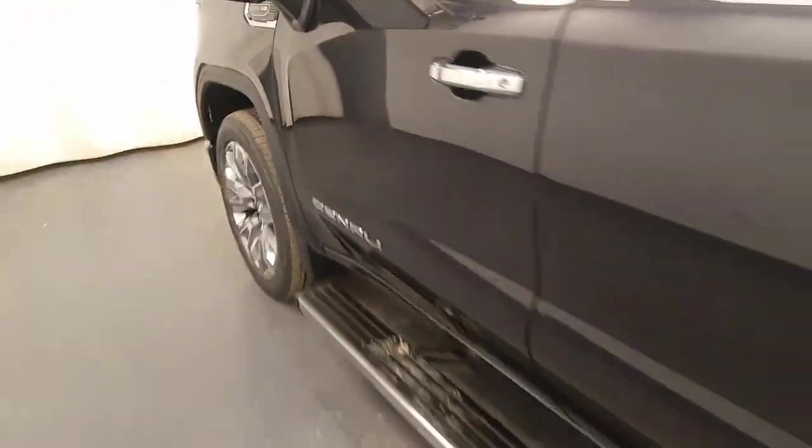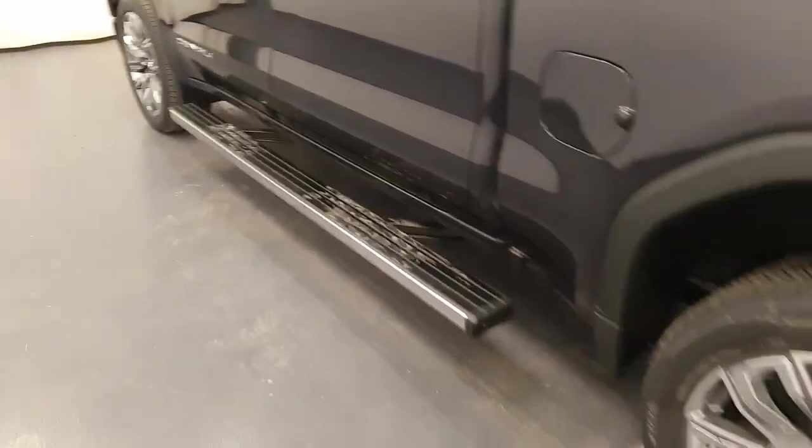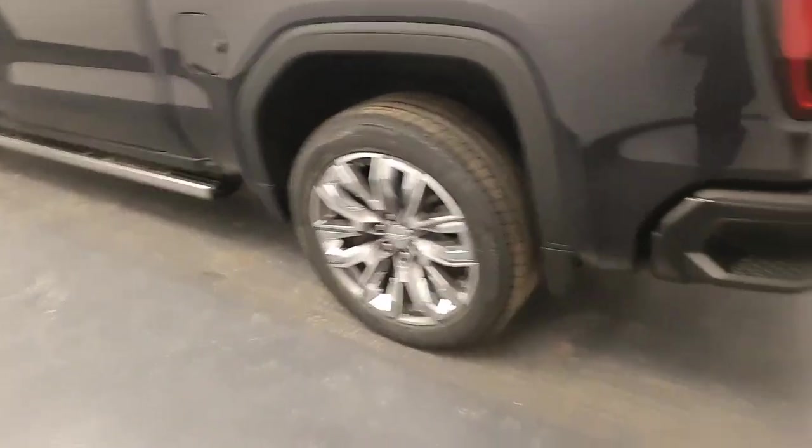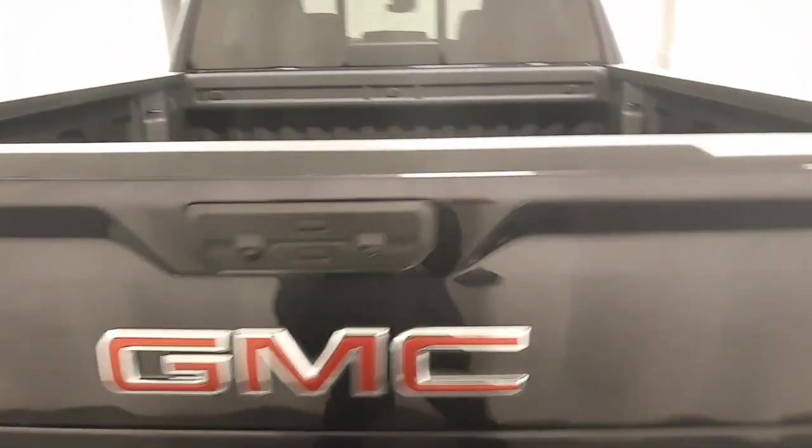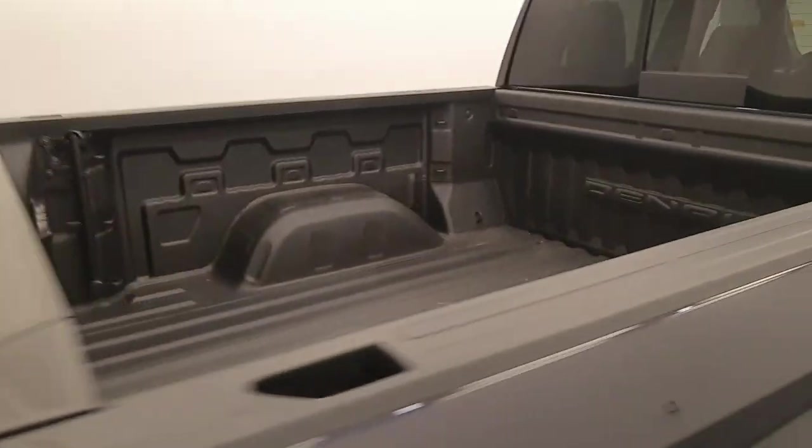Moving to the exterior, we have retractable running boards, alloy wheels, a tailgate step, rear parking assist, backup camera, multi-pro tailgate, spray-on box liner, and more cargo space.